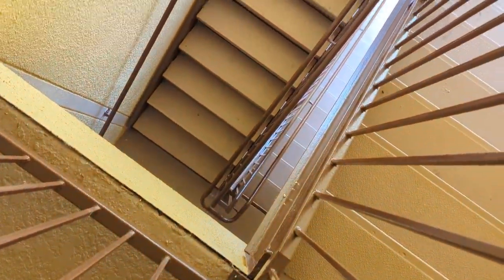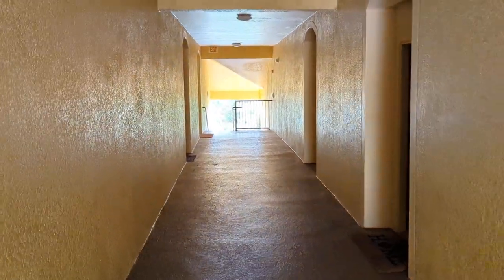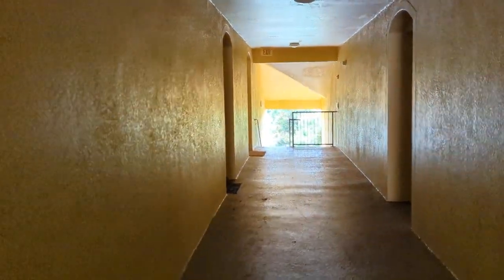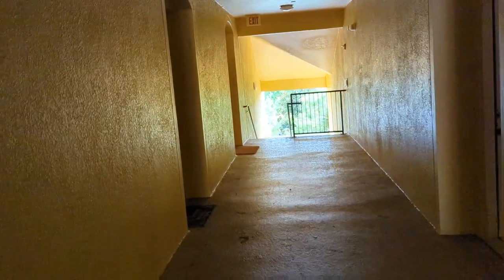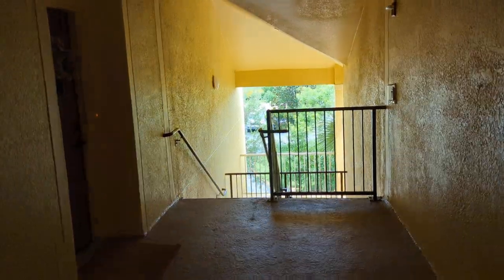Now we're at the top of the stairs — three flights of stairs, so you've got to be fit, but that's part of living on the third floor. The unit is three bedrooms, two baths, and 1,408 square feet.